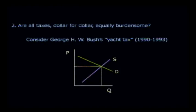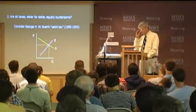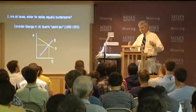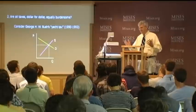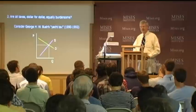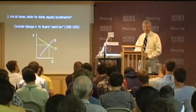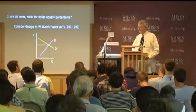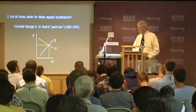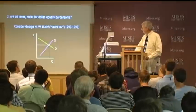The yacht tax was implemented in 1990 and finally eliminated in 1993. It had some resemblance to what's going on now: tax the rich. Here we had a Republican—Bush—saying tax the rich, which had great public appeal. It applied to luxury automobiles in excess of $30,000 and to yachts.